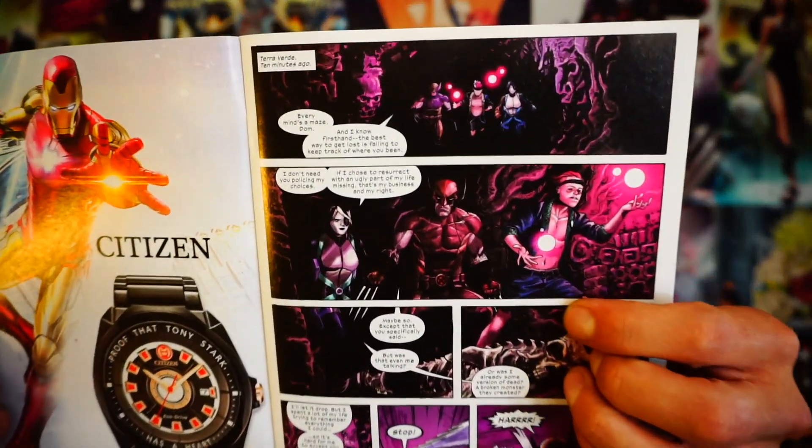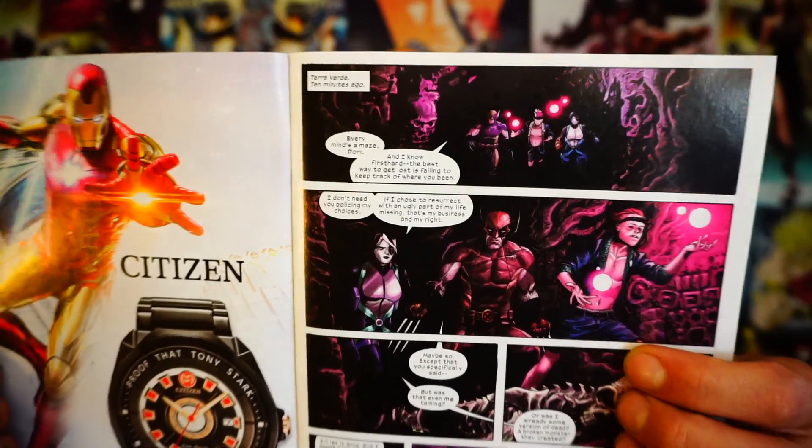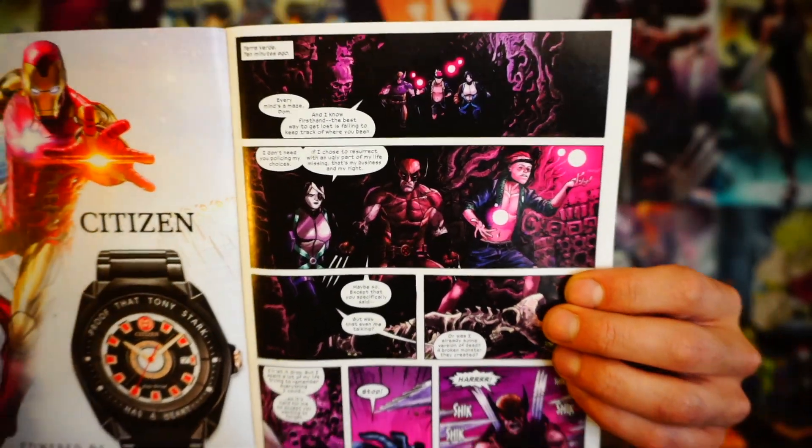Regardless of all of that, this book I thought was really good, but there are some things I gotta pick out. The art in this book — I'm not really pleased with the art. There are just some spots in here where, right off the bat, we get Wolverine, Kid Omega, and Domino there in Terra Verde.